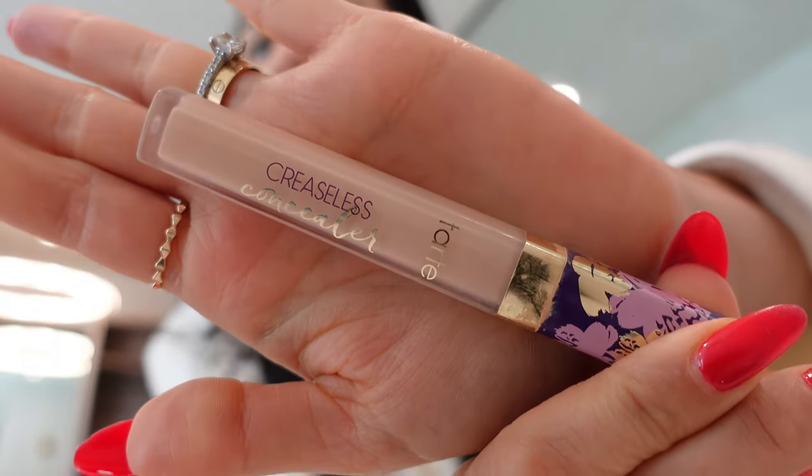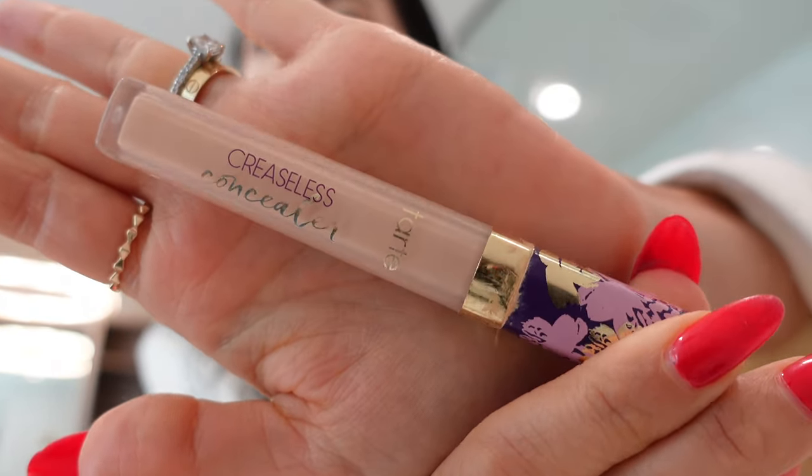I'm putting on some concealer right now. This is actually the Tarte creaseless concealer — not Charlotte Tilbury like I said earlier. I'm running out of it and need to get more. I went to Sephora the other day to try the NARS one, but I color-matched myself wrong and got too dark a shade, so I need to go back.